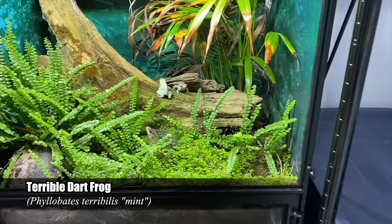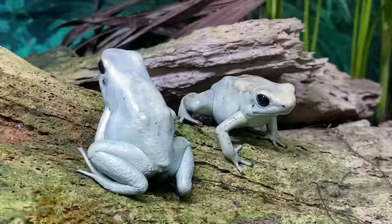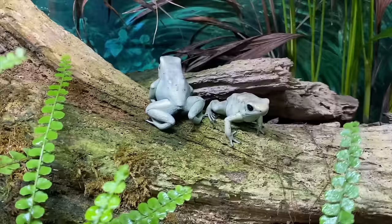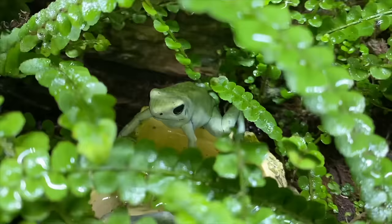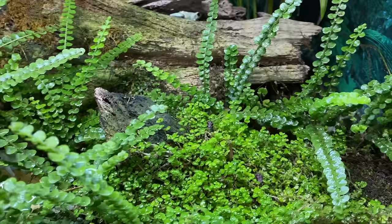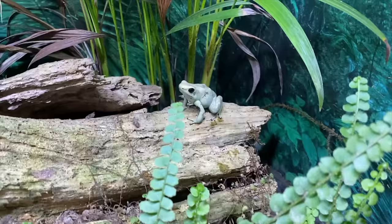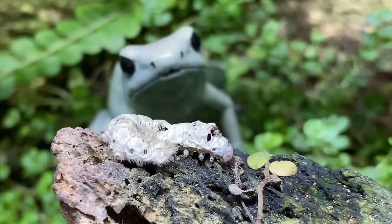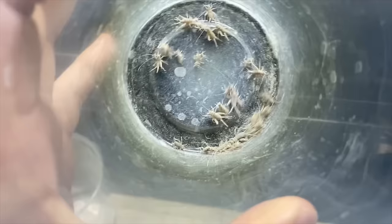These are my Phyllobates terribilis, which in the wild are the most poisonous land vertebrate on our planet. But in captivity, thankfully, they are quite harmless. These frogs are incredibly bold — not at all like some of the other dart frogs we've seen so far. They know when they're going to be fed, so they're starting to get excited. What's interesting about these dart frogs is they don't have to just feed on microphagous prey — they can consume larger prey. We actually tried giving them silkworms in a previous video and they had no issues.